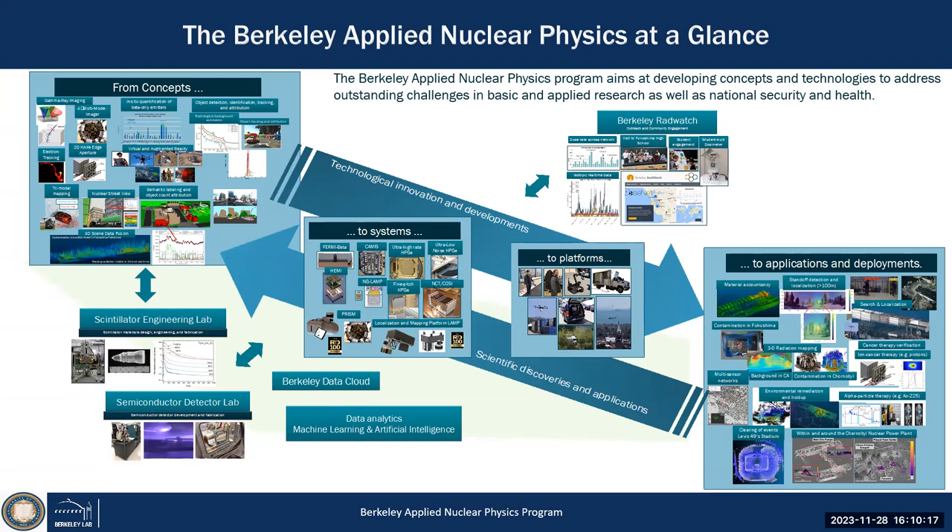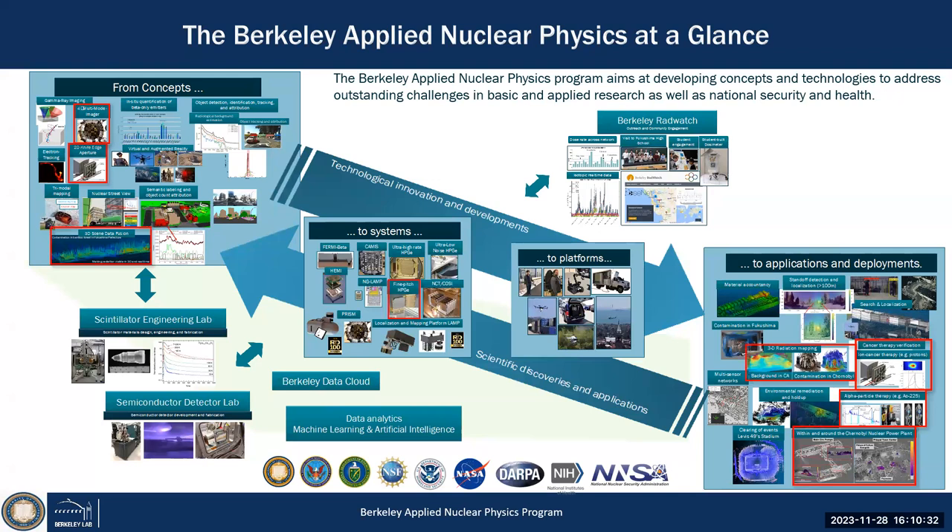We also have the Berkeley RadWatch program, which is part of our outreach, where we work with schools and communities to allow them to learn more about nuclear. That's also part of our program, mainly driven by UC Berkeley and funded by many different institutions over the last-plus ten years.